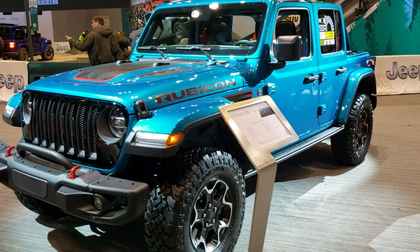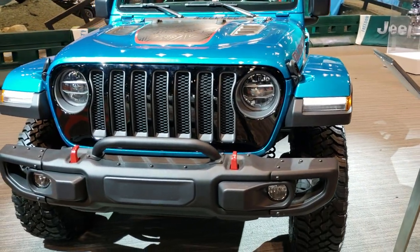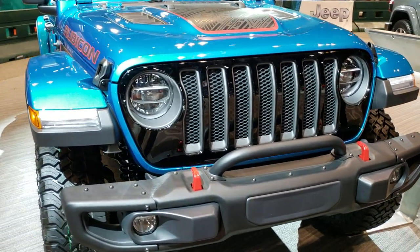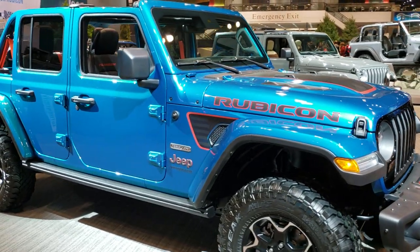This is Brett with Summit Automotive in Fond du Lac, Wisconsin — your new and used Jeep headquarters. Today I am on assignment at the 2020 Chicago Auto Show, checking out all the awesome Wranglers and Gladiators they have here.